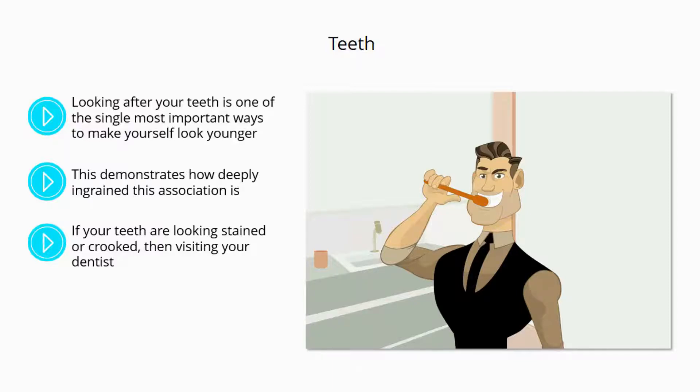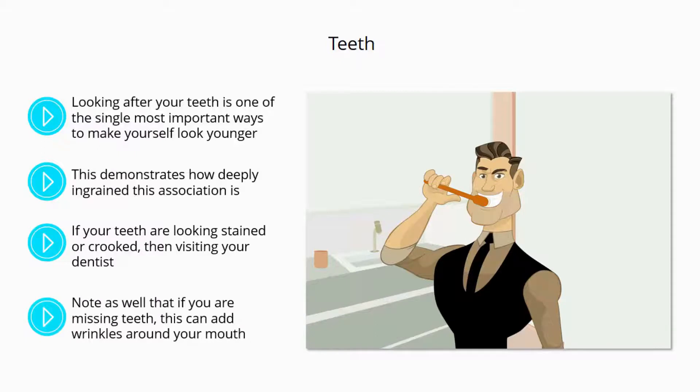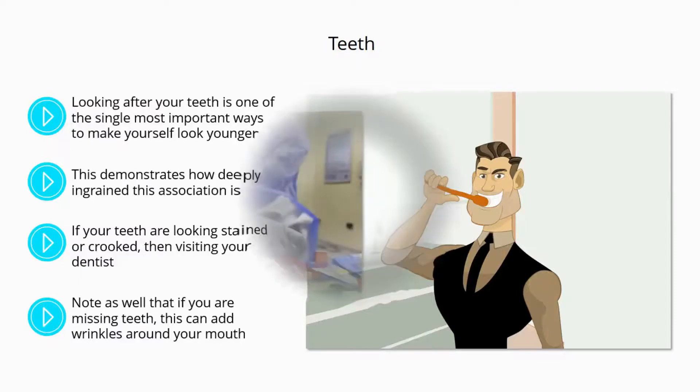That might mean going to the hygienist and having them cleaned, or asking to get them whitened. Know as well that if you are missing teeth, this can add wrinkles around your mouth. Thus, one of the best strategies for looking younger is simply to have missing teeth replaced by permanent dentures or dental implants, painful though that may be.